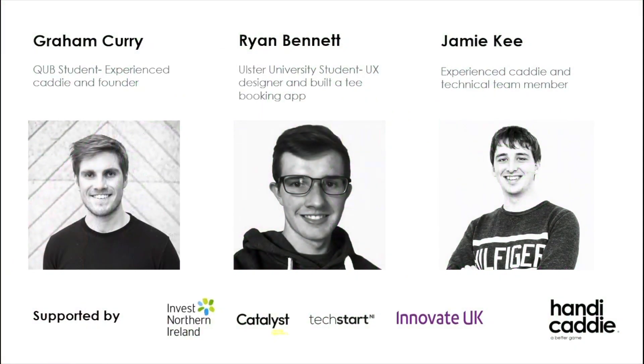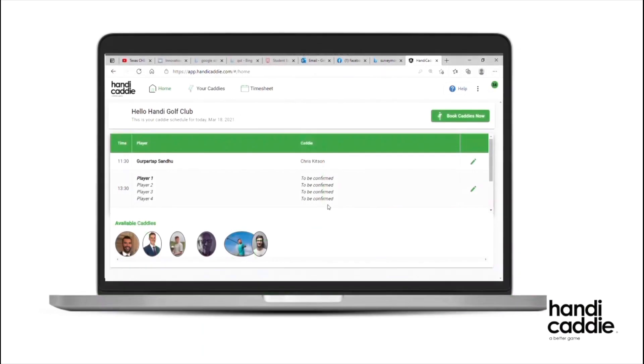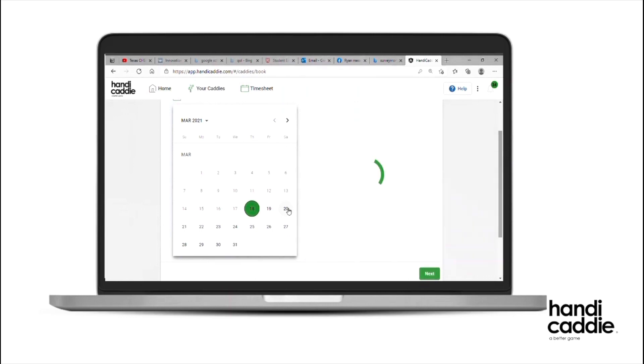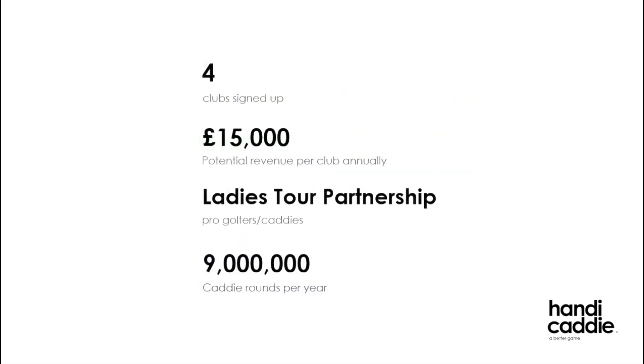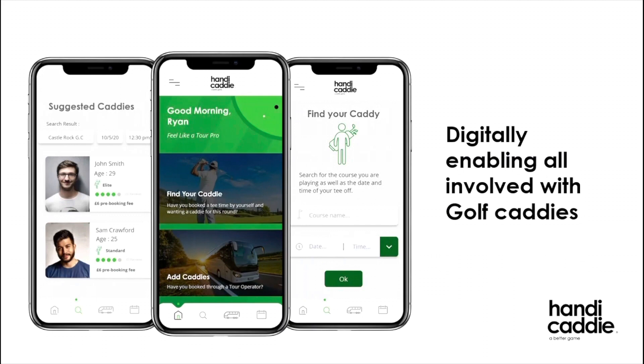I wanted to keep everything very visually clear and include as little text as possible. I wanted to demonstrate that I knew the problems of the industry really clearly and take them through how my solution would work. We're at a good point now where we actually have an MVP built, so I have the luxury of walking them through how it works, key facts about our progress, and why there's a big opportunity. Our long-term vision is to digitally connect everyone in the caddying industry — our first product is for caddies and golf clubs, but our vision is to create a solution for tour operators and golfers in the future as well.